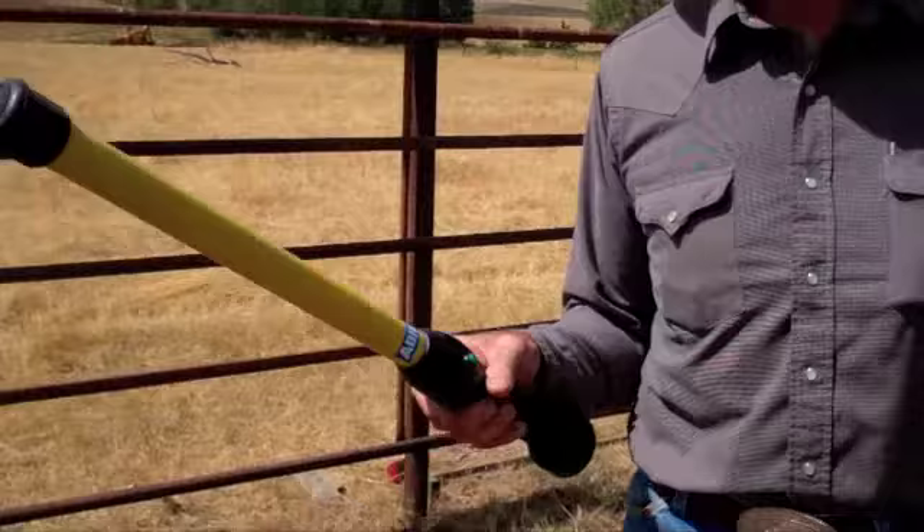This is a wand that reads it. You scan the tag with this wand and it will tell you the number. It lights up in this handle, or it can go straight to your computer.